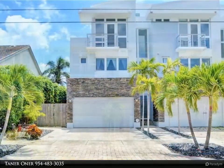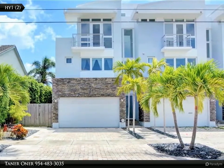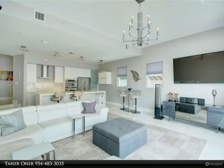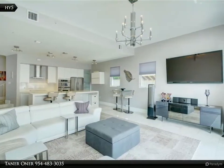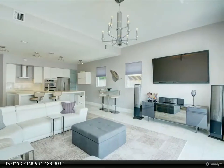Hurricane impact windows and doors. The living area and open kitchen offer full views of the water. Outdoor entertaining is superb — you can relax on the oversized wraparound brick paver patio overlooking the water.